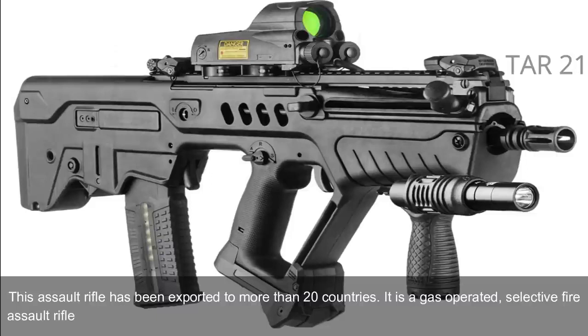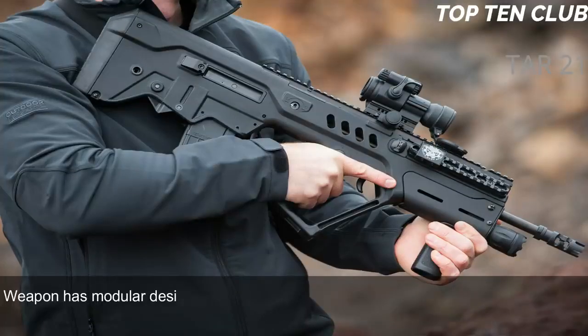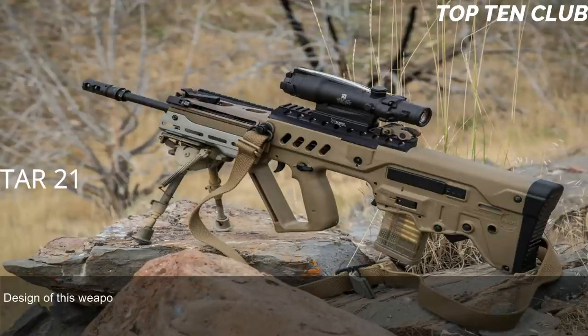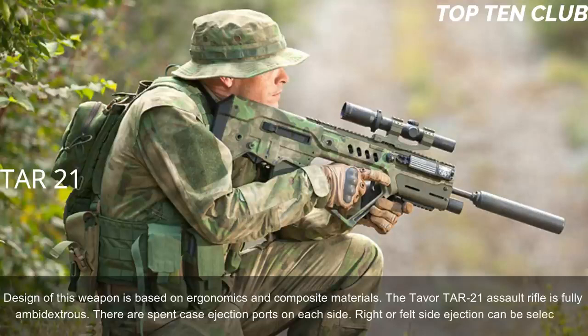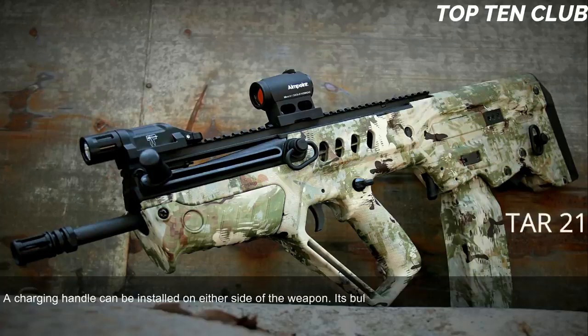The TAR-21 has a modular design with an easily replaceable barrel, allowing quick adaptation for a variety of roles. Its design is based on ergonomics and composite materials. The Tavor TAR-21 is fully ambidextrous — spent case ejection ports on each side allow right or left side ejection to be selected, and the charging handle can be installed on either side.